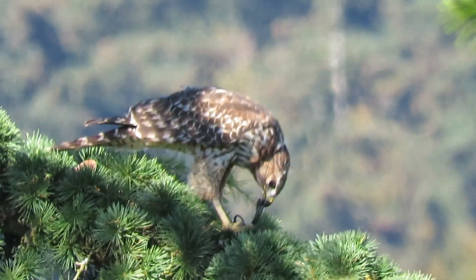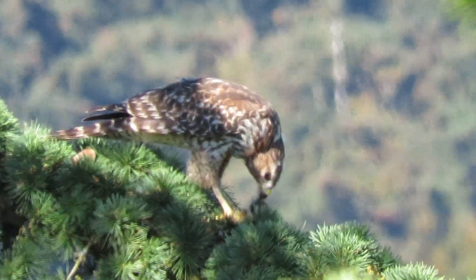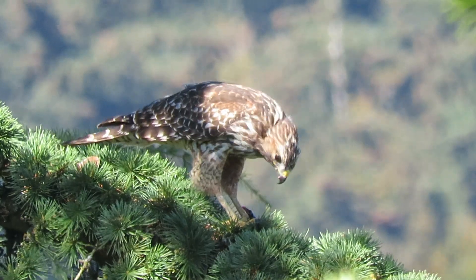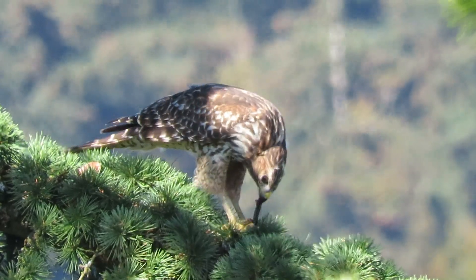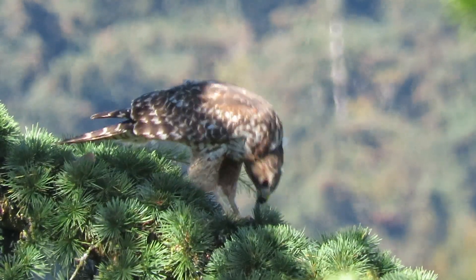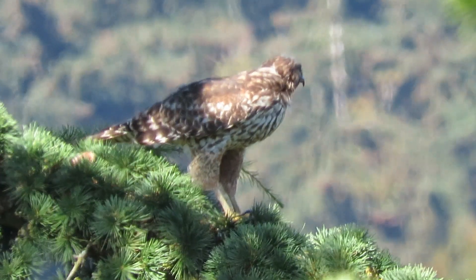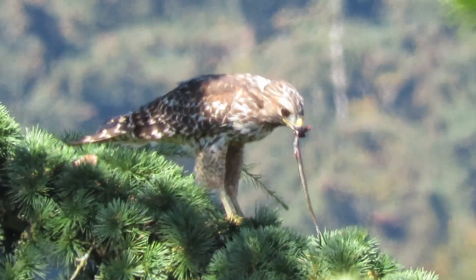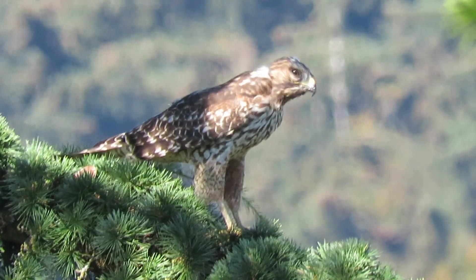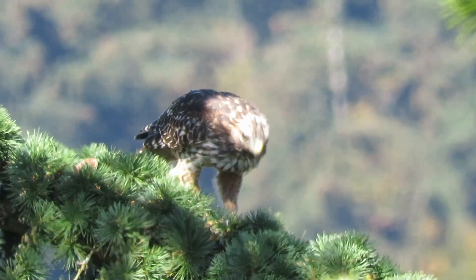That's what we got — juvenile red-shouldered hawk having a little lunch here. See how long it takes him to down this. It looks like it could be a small snake to me, just guessing. A red-tailed will catch garter snakes too — it's a good meal for them. Luckily the crows haven't seen him. Down the hatch — a small garter snake. Making sure he's getting all the leftovers.